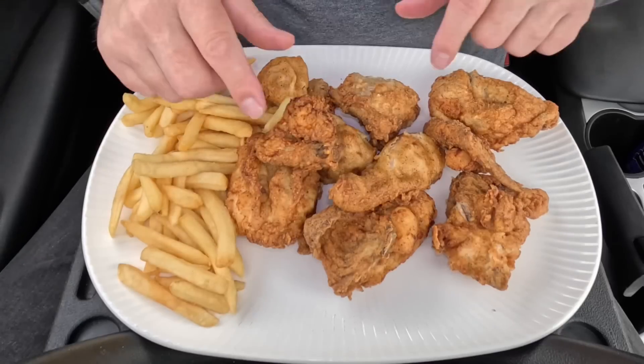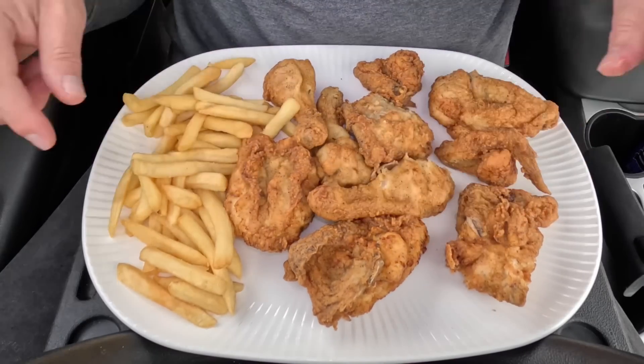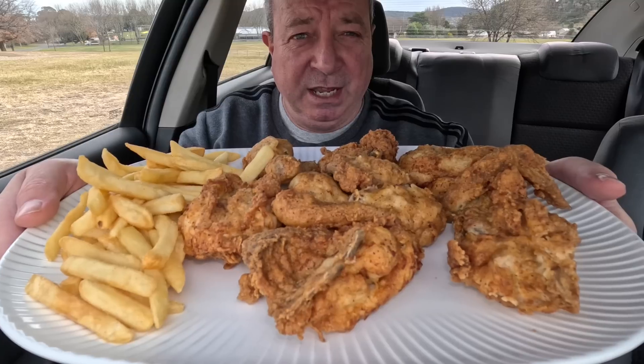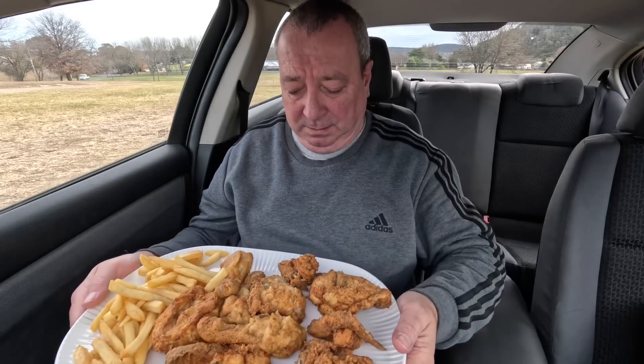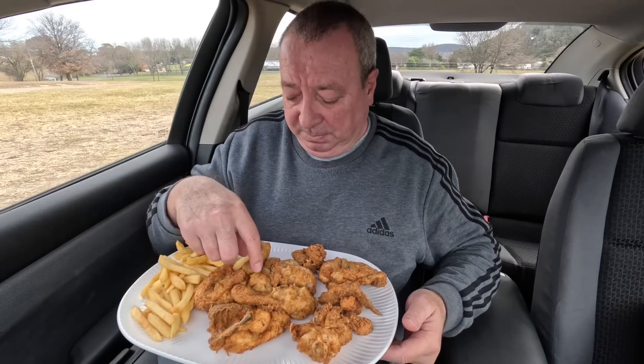All right, I'm just flabbergasted — 15 bucks for all that. Does it get any better? I think not. So that's everything folks, out on the plate — good old Hugh. Ten pieces of chicken and two lots of chips. It's time to whack some in me!